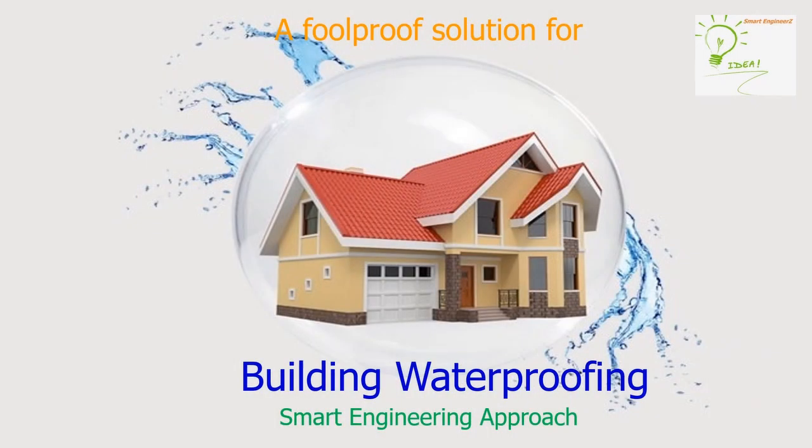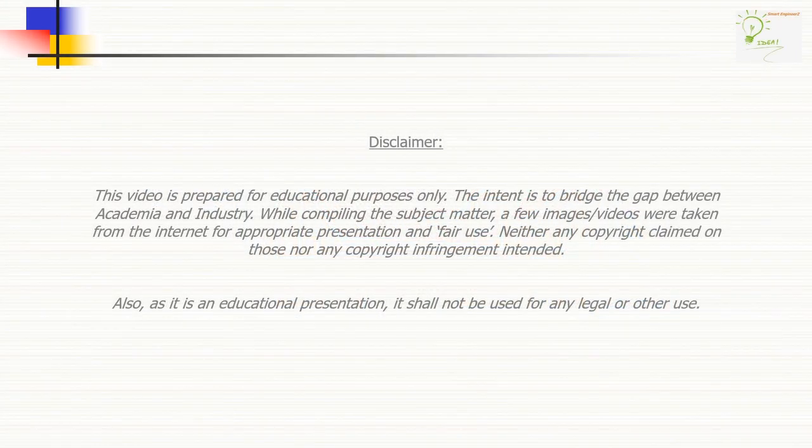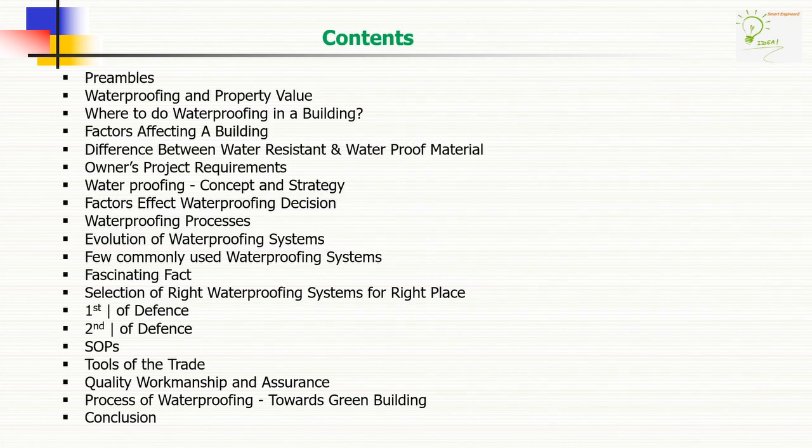A foolproof solution for building waterproofing — a smart engineering approach. Our disclaimer. Now the contents of this interesting presentation. You can see that we have tried to capture almost everything to provide you a complete knowledge on this subject matter. As per standard presentation protocol, we are not going to read out all the things shown in the presentation slides. For your reference, you can pause the video and study in detail at your future opportunity.